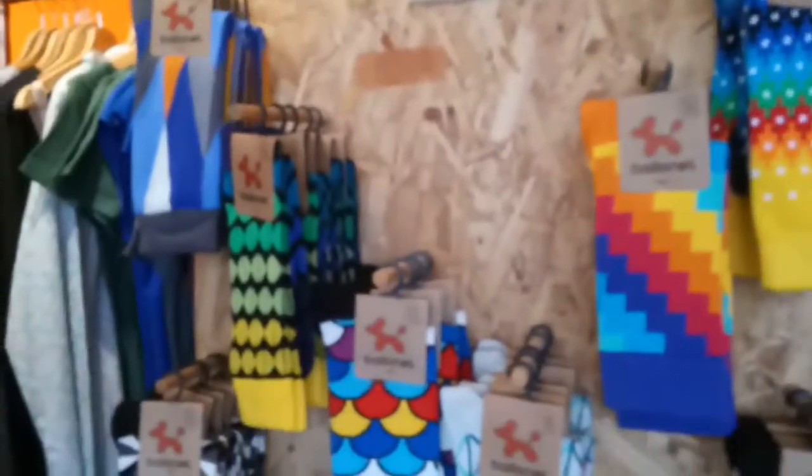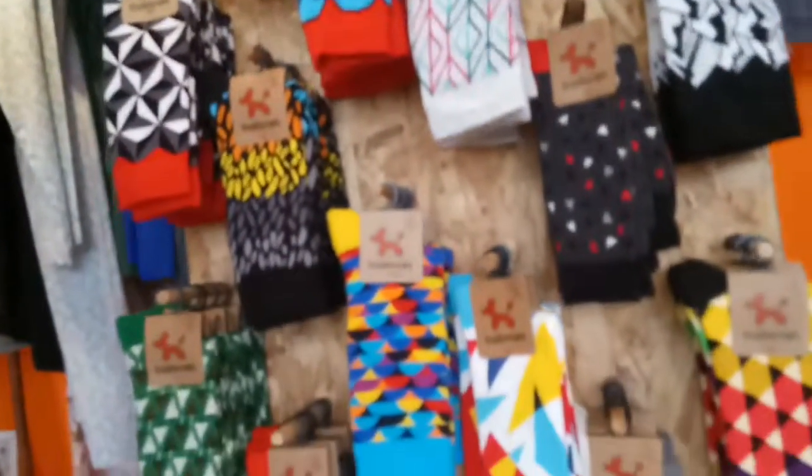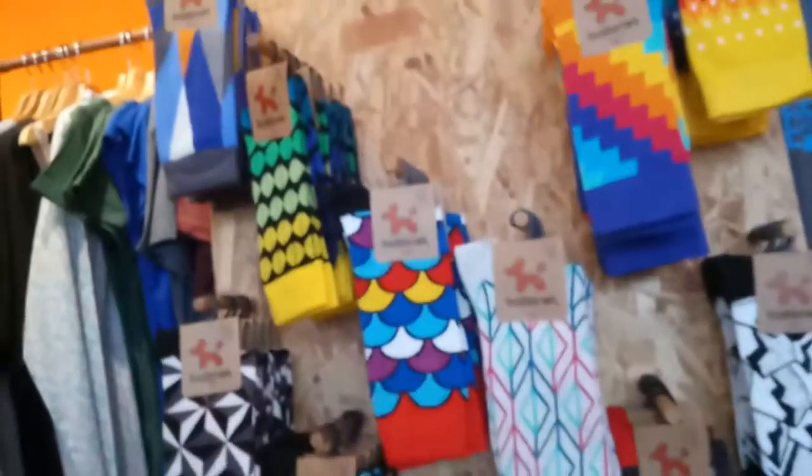What will be available online in the not too distant future are our wonderful new range of incredible socks. These are amazing — from Ballonet, designed in London and ethically made here in Europe. We think these are absolutely fantastic. We love the designs and we think they're going to be incredibly popular, so look out for those on the website very soon.